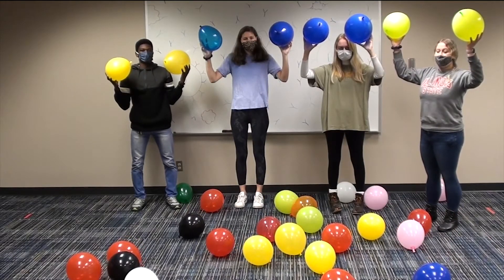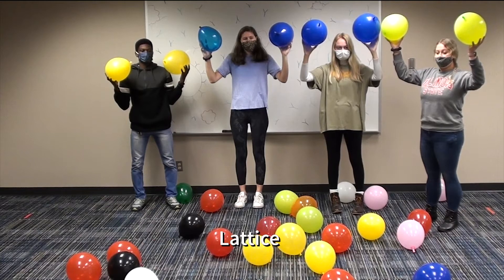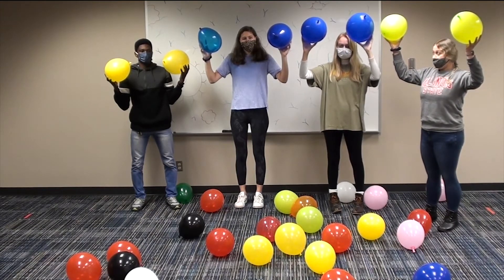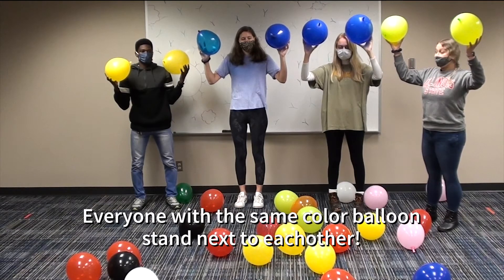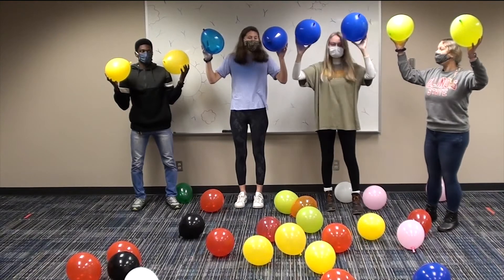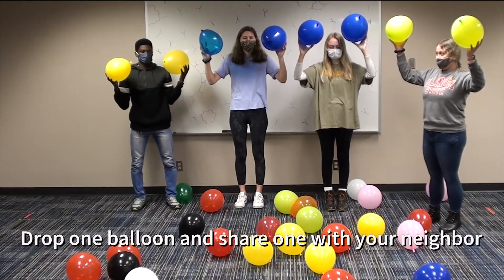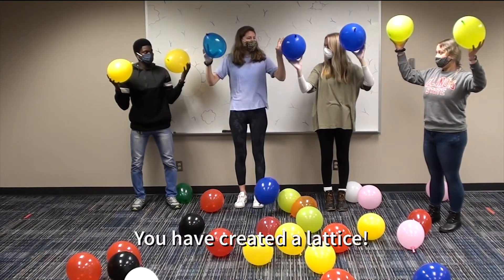Antibodies can work alone or they can work in groups and make other formations. A lattice can form as antibodies bind more and more antigens together. If you have more than three people in your group, have the people with the same color balloons stand next to each other. Each person who has the same color balloon, drop one balloon and share a balloon with your neighbor. Now you've created a lattice.